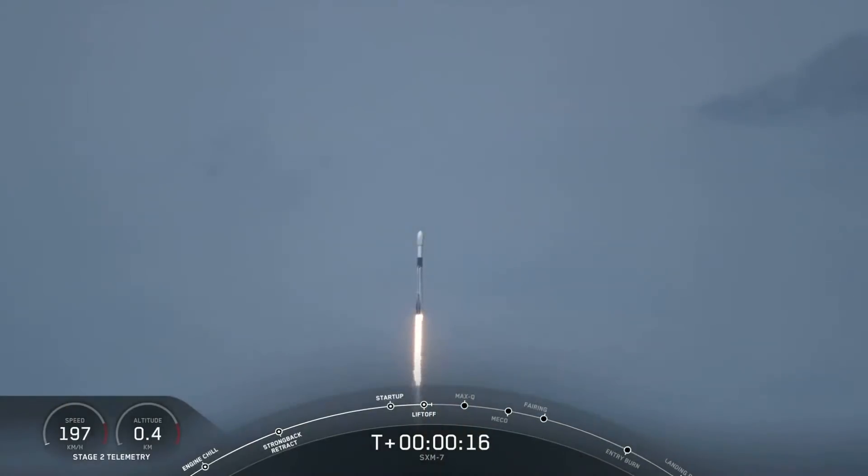Stage one propulsion nominal. Vehicle is pitching downrange.